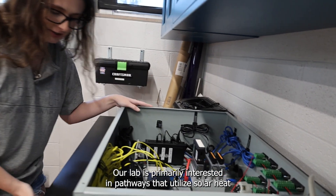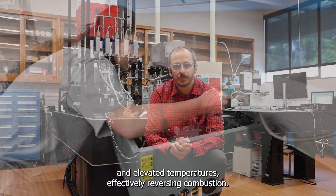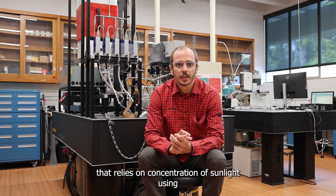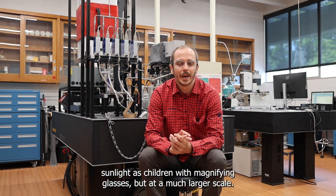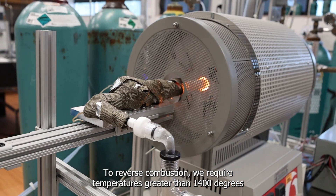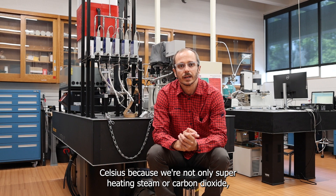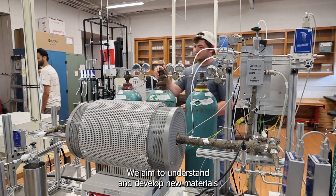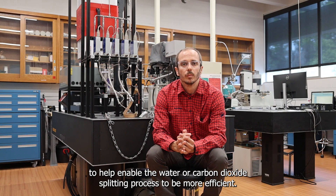Our lab is primarily interested in pathways that utilize solar heat at elevated temperatures, effectively reversing combustion. This is a brute force method that relies on concentration of sunlight using optical techniques, not that different from how we used to concentrate sunlight as children with magnifying glasses, but at a much larger scale. To reverse combustion, we require temperatures greater than 1400 degrees Celsius, because we're not only superheating steam or carbon dioxide, but splitting them into their base components hydrogen and oxygen. We aim to understand and develop new materials to help enable the water or carbon dioxide splitting process to be more efficient.